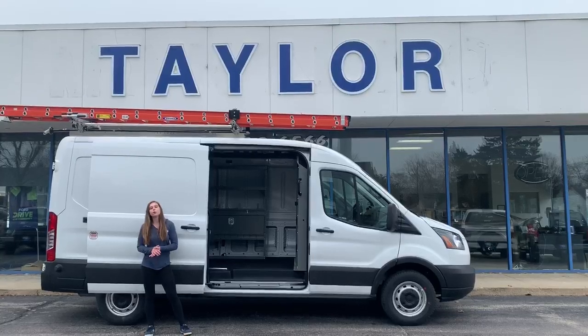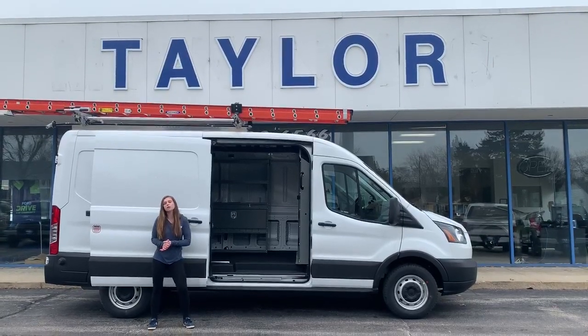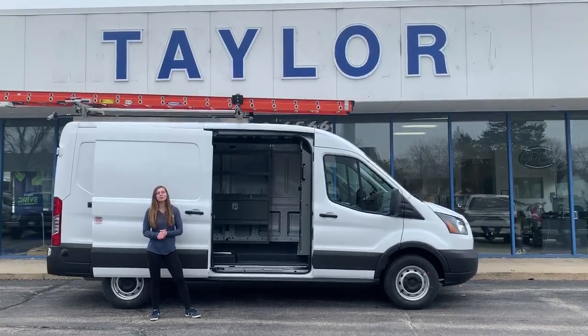Right now, Ford is offering 0% for 72 months on these vehicles, so give me a call today so we can update your company's fleet.